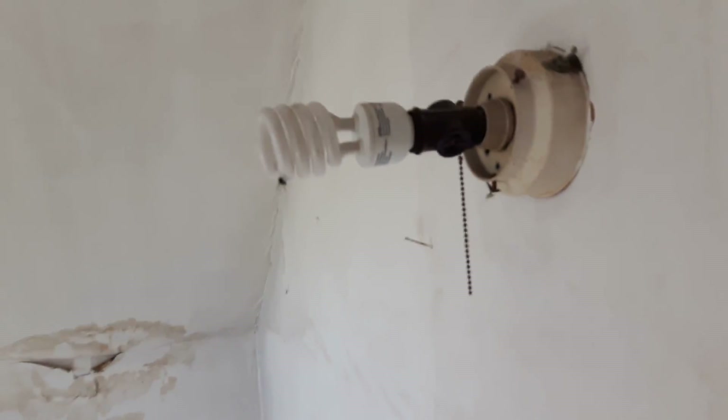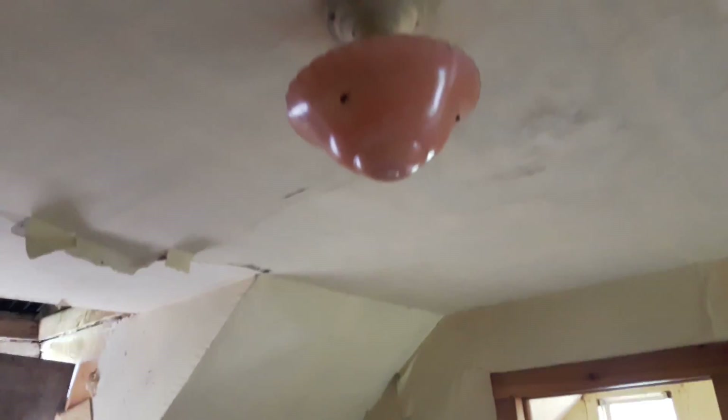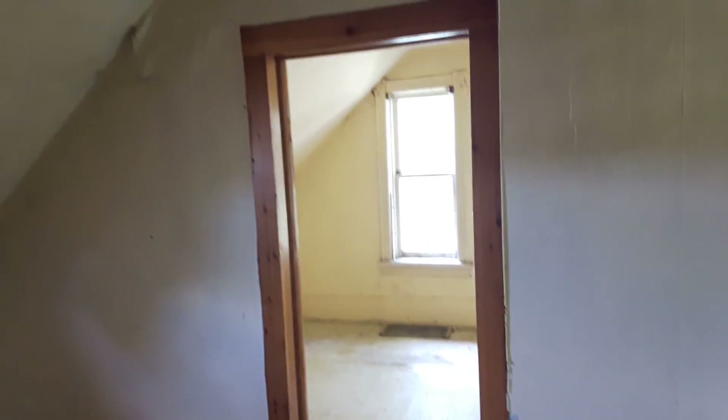Empty bedroom. Fairly modern light bulbs. Sorry about the shaky cam — floors are a little uneven. This has been sitting for a while. Original lighting — awesome. Closet, then a farmhouse closet.